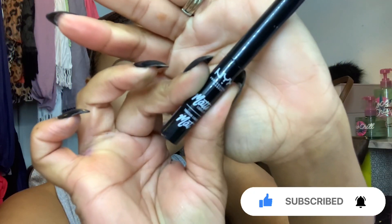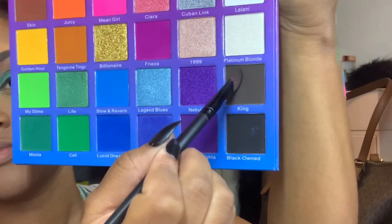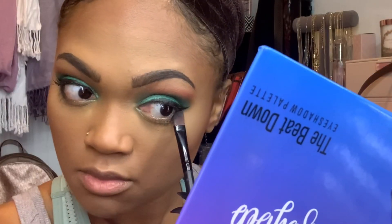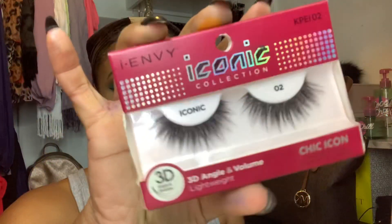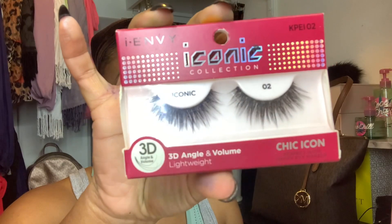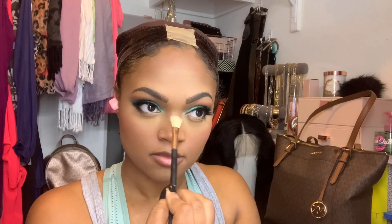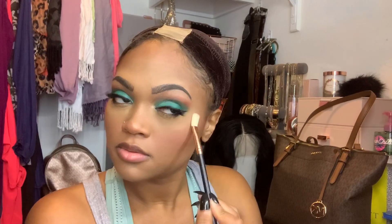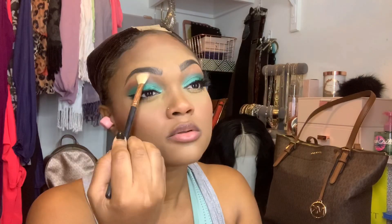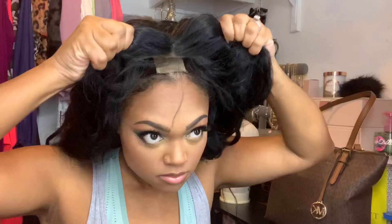Now for liner and lashes — these are the lashes I used today. I picked these up at my local beauty supply; if I can find them online I'll link them below. And of course with a look like this you've got to highlight, so I grabbed my Anastasia Beverly Hills Glow Kit — can't live without it.